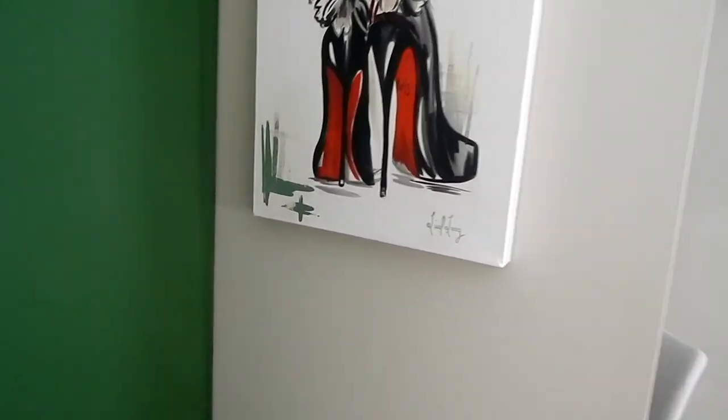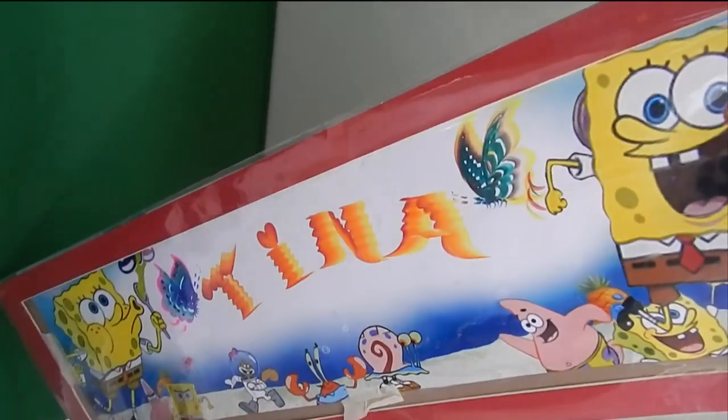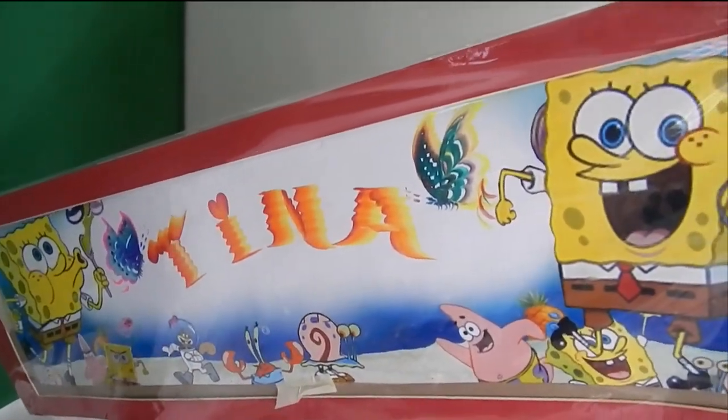Right here behind the door is a green screen. I use this wall if I want to change my background or do something fun that requires a green screen. I would use this little space along with my stool. And then this picture — my husband got this picture for me when we first met because he knew I love...